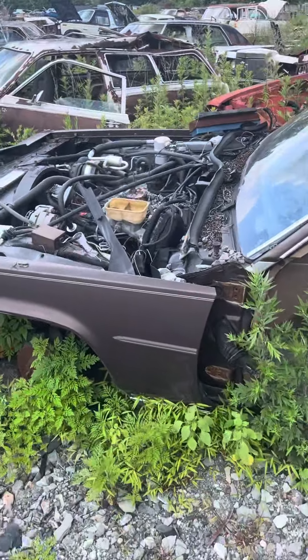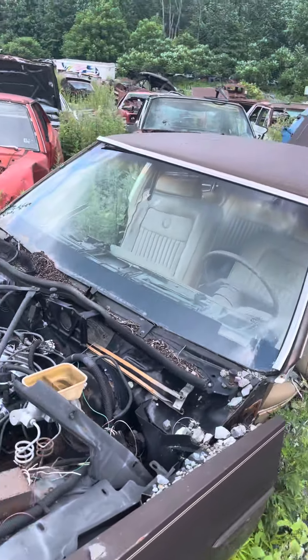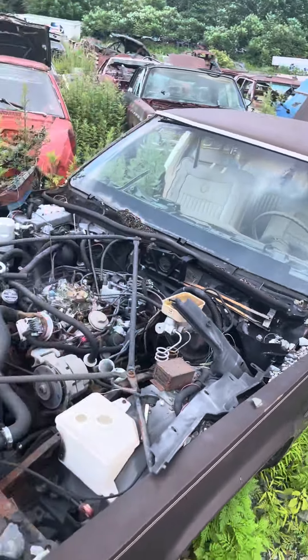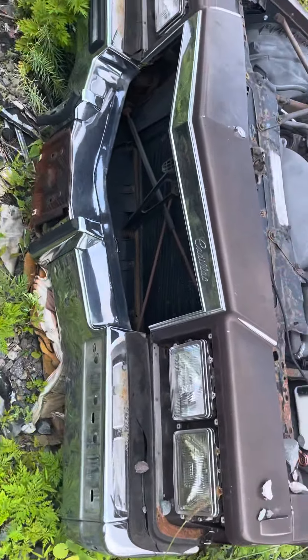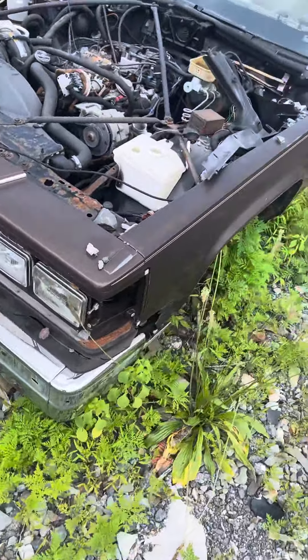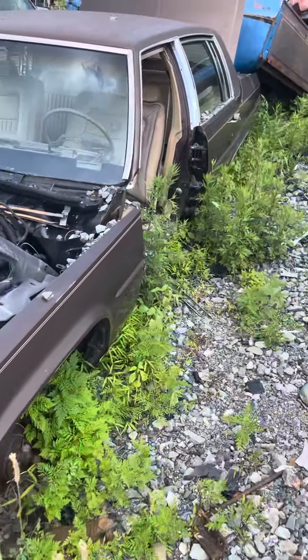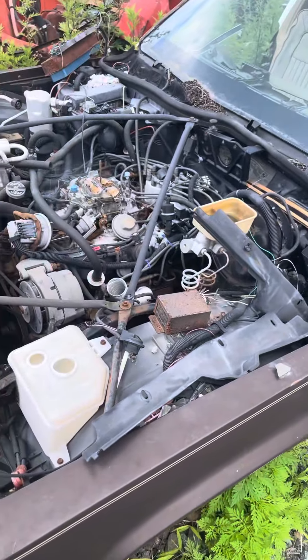Engine looks there. Front glass is complete. Chrome is there. Grille is gone. Carb is still there.